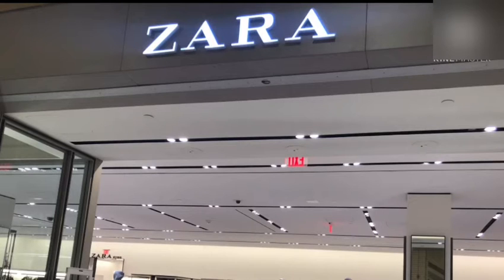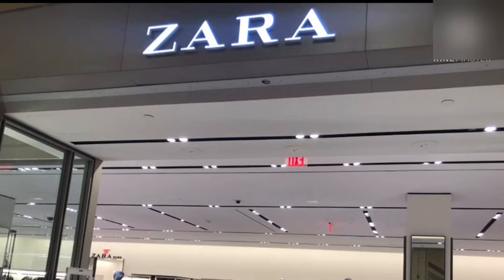In Zara we can find clothes for men, women, and kids. Even in the clearance and sales section the clothes are quite costly. Moving on, it's all about accessories — you can find artificial jewelry for women here.